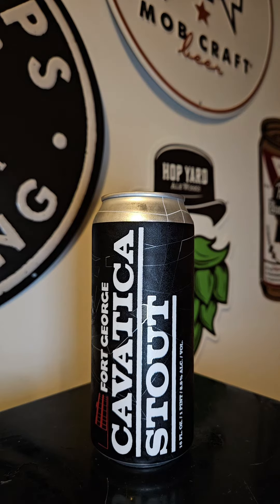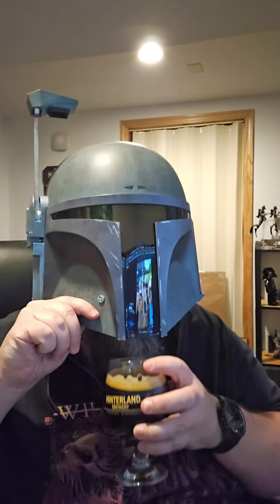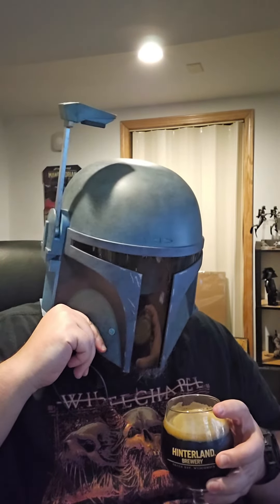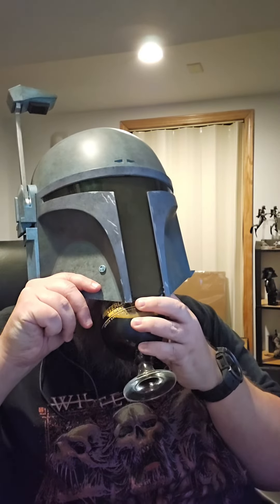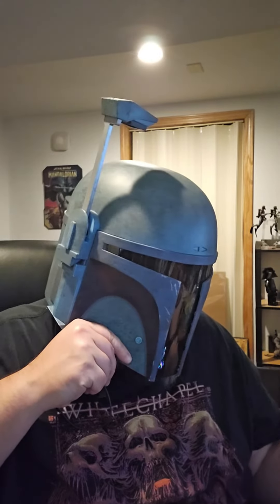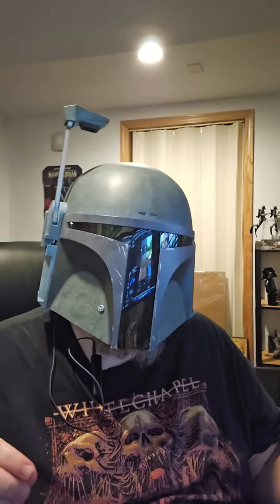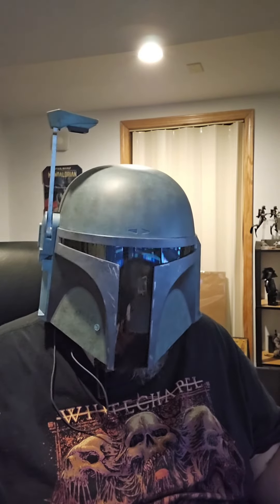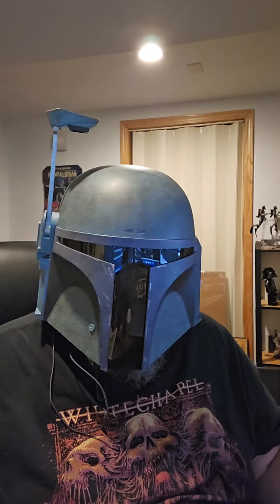Let's go ahead and get this one cracked open. Let's get this one reviewed. Smells nice and dark and maybe chocolatey? Very coffee bitter forward. Dark. Kind of very lightly, maybe some chocolatey hints. This one's really decent so far — very coffee bitter forward, though.